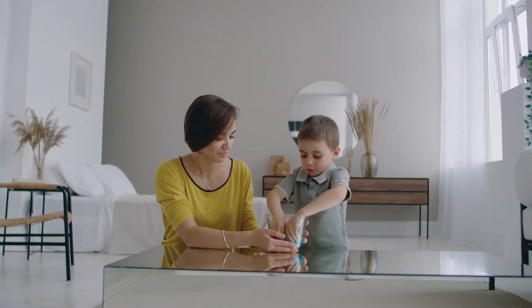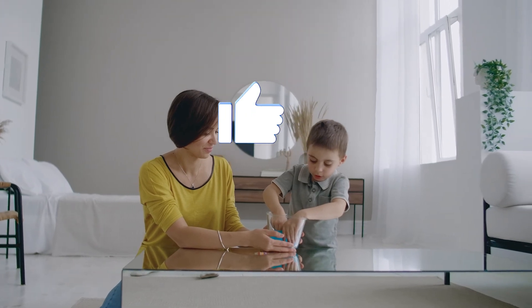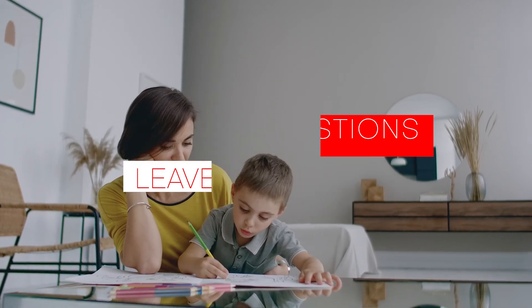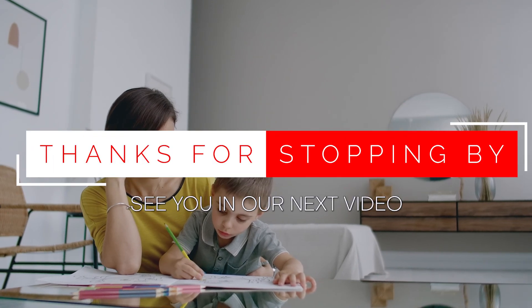Now you know the basics of air purifiers and can use what you've learned to your benefit. Love this content? Be sure to press the like button and subscribe so you never miss a video. If you have further questions, let us know in the comments below and check out the links in the description for even more on this topic. Thanks for stopping by — see you in our next video.